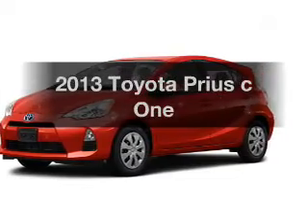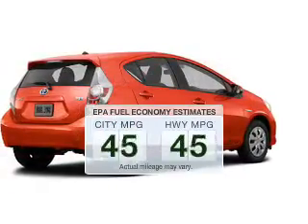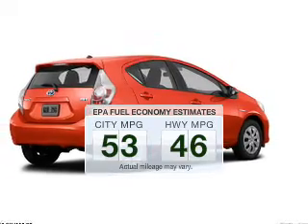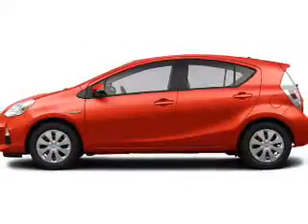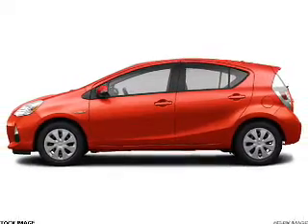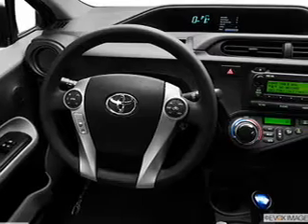Travel the roads in style and comfort in this great vehicle. In the city or on the highway, you'll spend less time at the pump with this fuel-efficient vehicle. The powertrain includes front-wheel drive with an efficient four-cylinder engine driven by an automatic transmission. The anti-lock braking system will help deliver you safely to your destination.